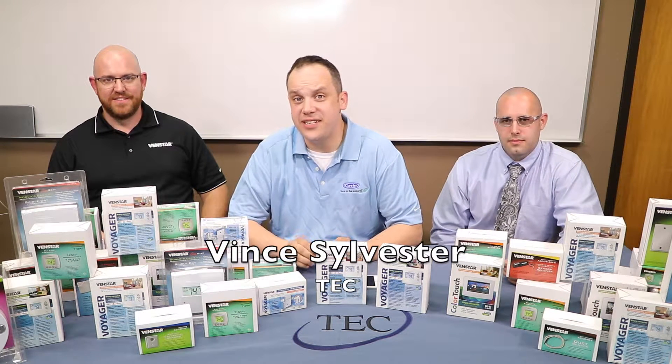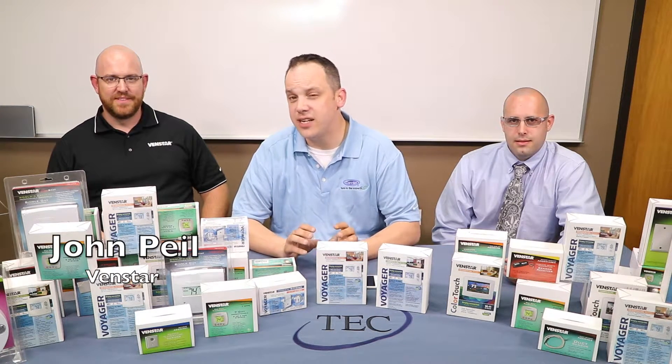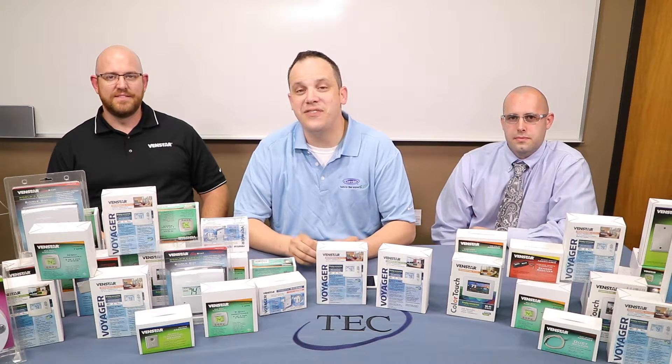Hey, this is Vince with TEC Tube. Today we have another great video for you. We brought in John Pyle from Ventstar and he's going to be telling us all the great things going on at Ventstar today. Greg Jutras is to my left — he's the product manager — and we're going to get this video started.